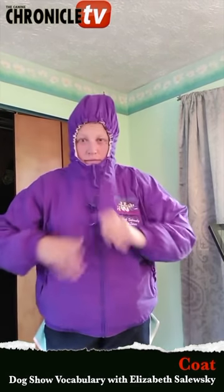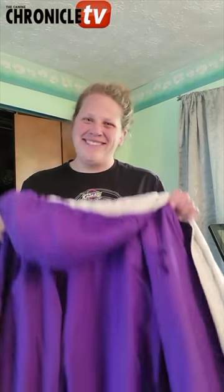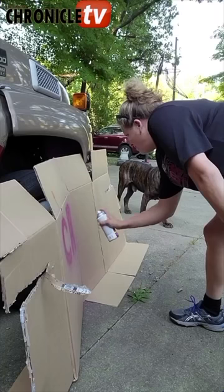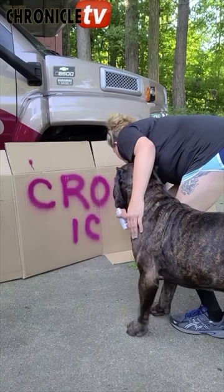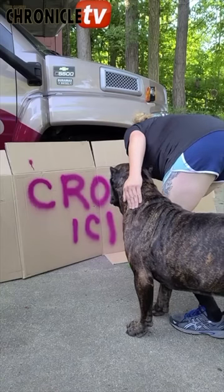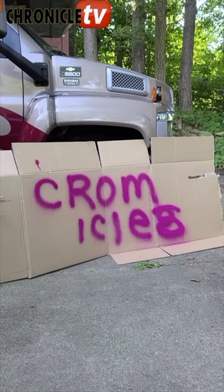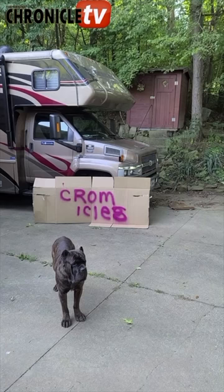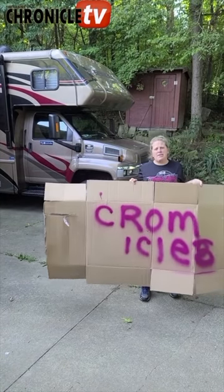Well, it's a new day and today I want to talk to you guys about coat. No, no, not this kind of coat — and no, not a jacket either. I guess I'm really not talking about a coat of paint.